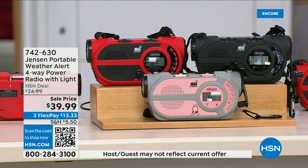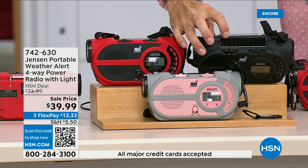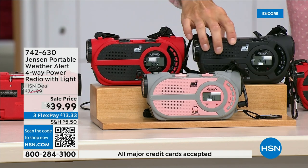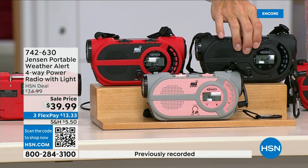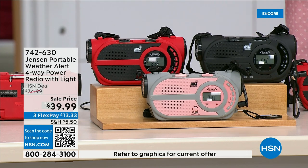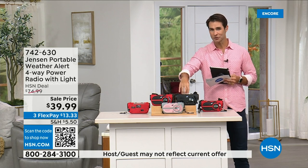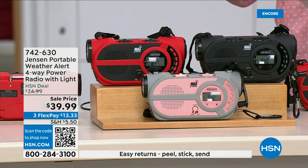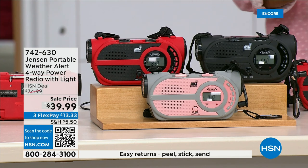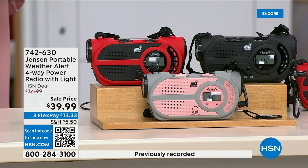Better than that, if the batteries run out there is a solar panel on the top. Even better — there's a crank on the side to power up the internal battery. So you're completely off the grid. It's from Jensen — a brand we all know and grew up with. This is the ultimate in preparedness. You have to have it before you need it. $39.99, in red, black, and gray and blush.